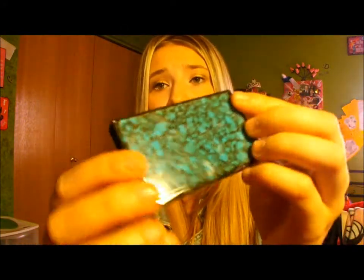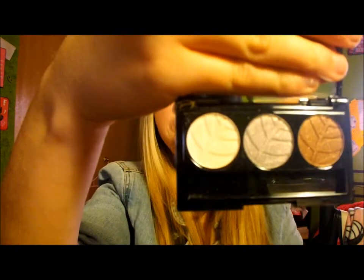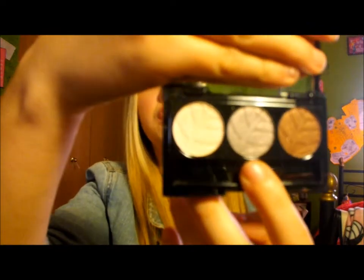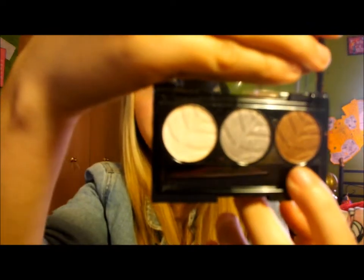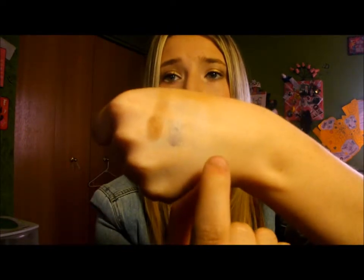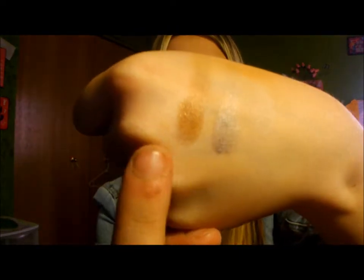Then I picked up two eyeshadow trios. One is the Quo Eyeshadow Trio in Earth Rituals. I just love the packaging — it's so pretty, cute, compact, and sleek. When you open it up it comes with a matte off-white creamy color, a silver-gray sparkle color, and a chocolatey brown sparkle color.